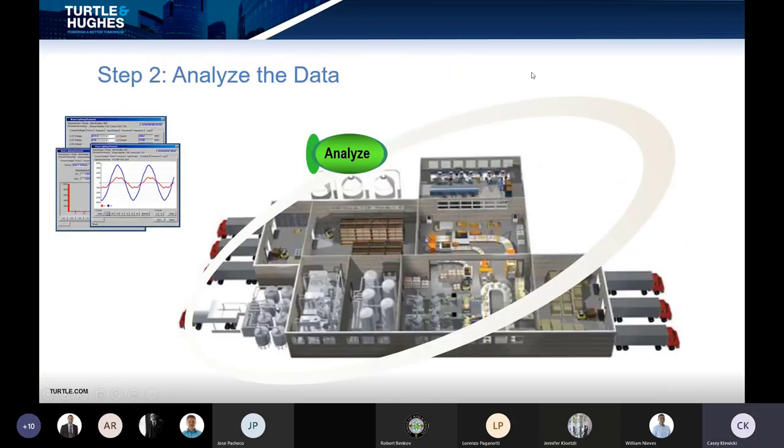Step two: once you have the data, you need to analyze it. For power reliability and energy management, this focuses on finding opportunities to reduce energy consumption — you might shift production schedules or avoid starting high-amperage motors simultaneously. For power quality, it usually means looking for events and correlating them to things in your facility that are causing negative impacts on control equipment and unplanned downtime.